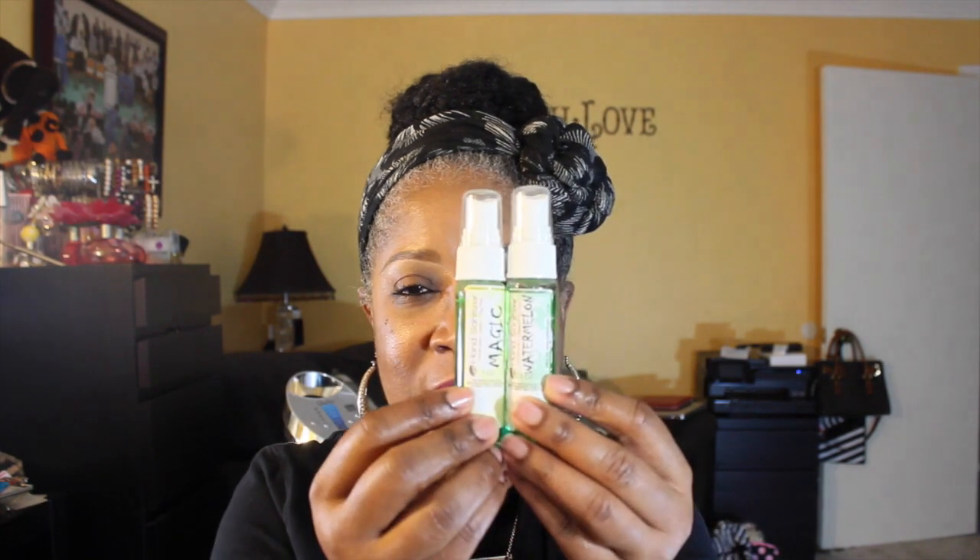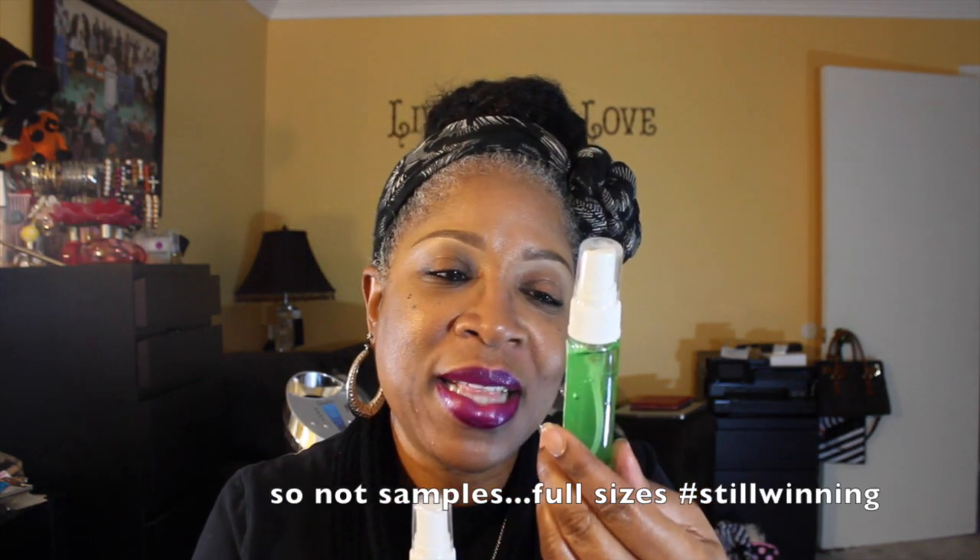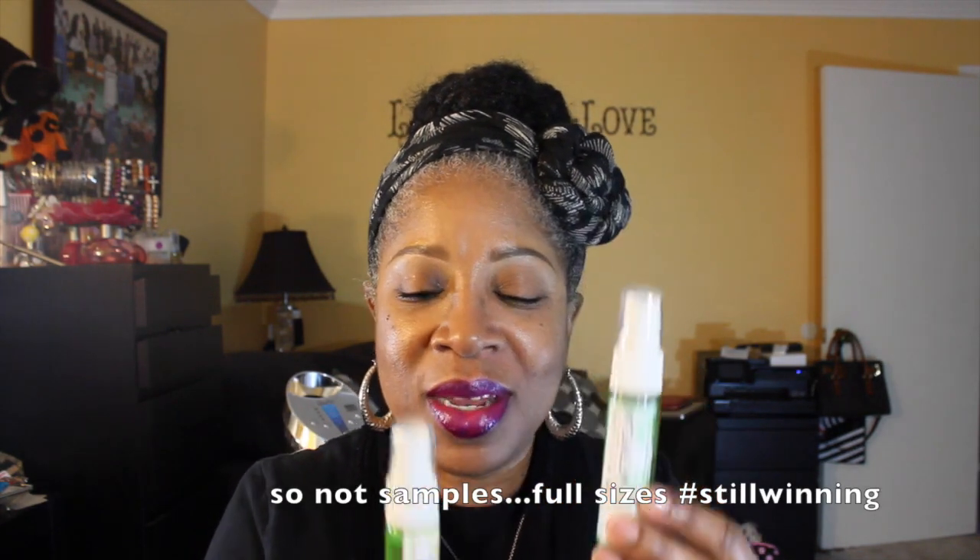She sent me two samples of her hand sanitizer in watermelon and in Magic. Y'all, I don't even know — this Magic, oh my god, this is just amazing. I wanted to come and haul this. I smell all kinds of awesomeness in here right now, but I had to come and haul it.